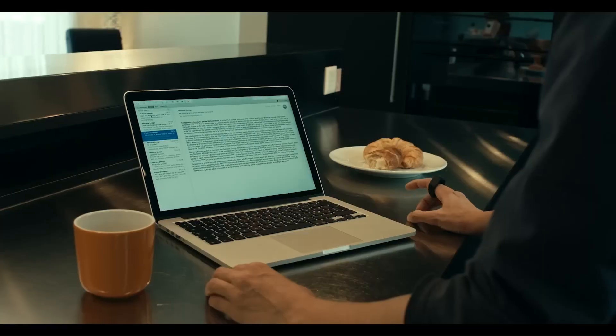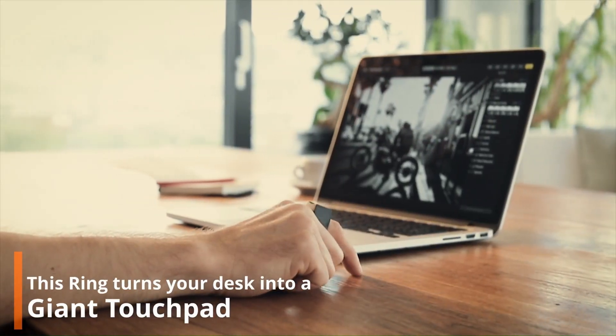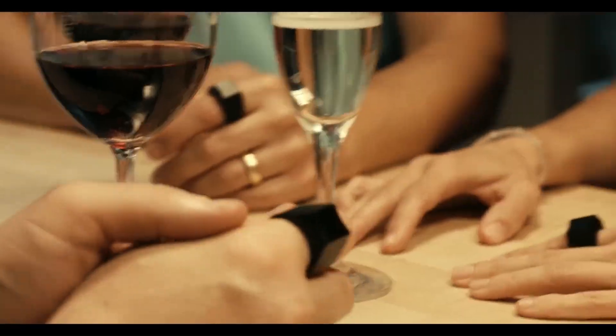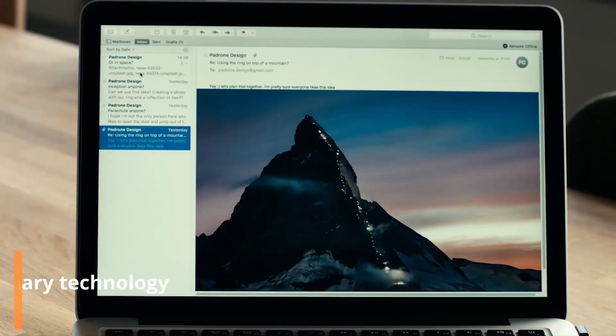The Padron Ring is a wearable ring mouse that lets you control your computer using just your finger. It essentially turns any surface into a giant touchpad. The ring was designed to replace the traditional computer mouse and works by following your index finger movements. It features a stylish design and uses Bluetooth connectivity to connect to your computer, and it doesn't require any software installation.